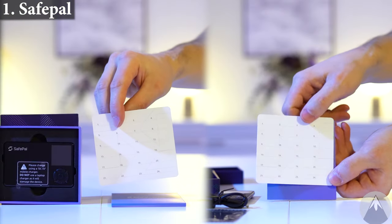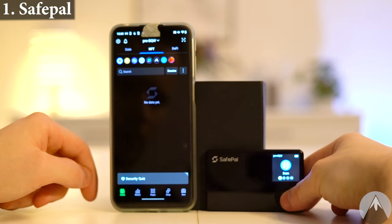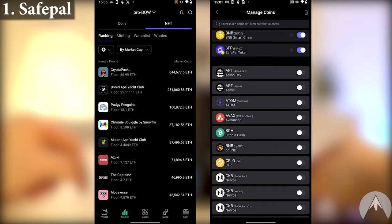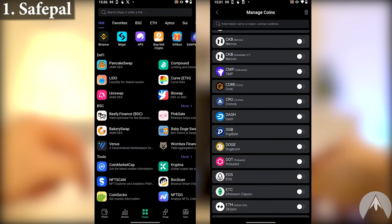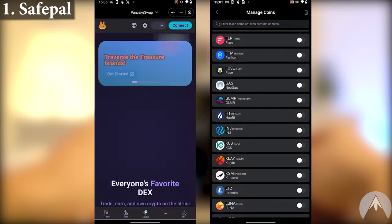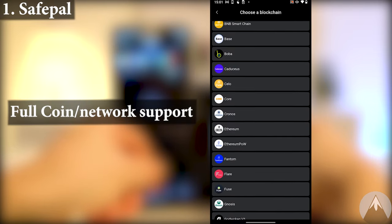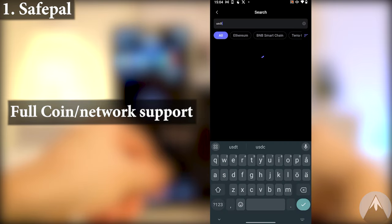Both of these wallets utilize seed phrase backup. You connect both wallets to your smartphone and use the SafePal app to manage your crypto. Their app is the best crypto wallet app out there with a ton of DeFi utility. They have full coin and network support and you can even add tokens manually, so SafePal wallets support pretty much all coins and networks.